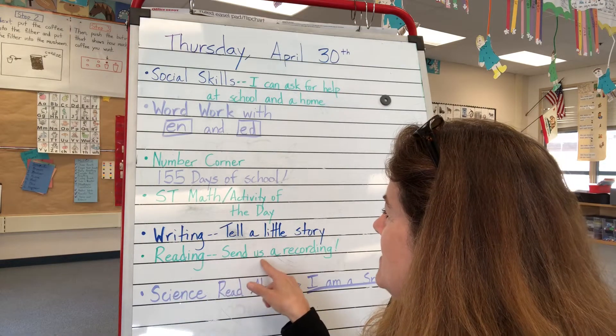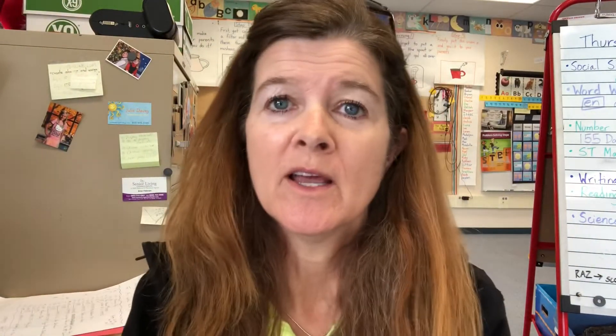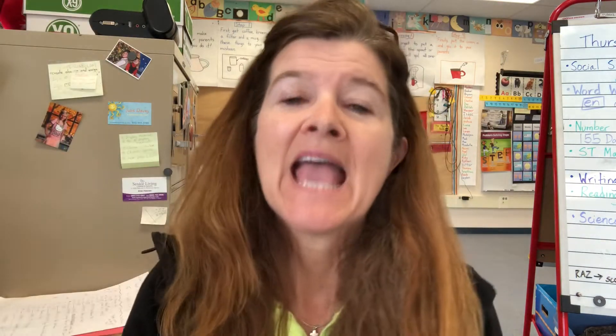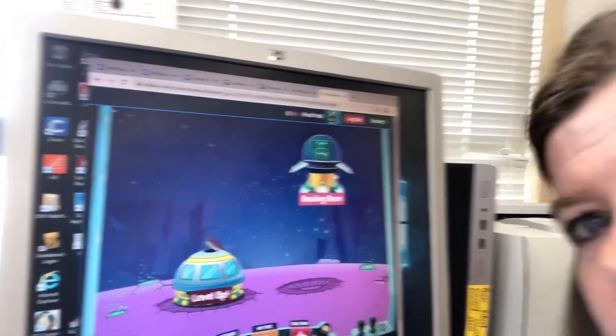Next, send us a recording. Friends, you know how we've been working on not reading word by word, but by scooping up our words with our eyes and trying to make our reading sound like real talking? Well, Miss Lab, Miss Lizine, and I would like you to make a recording of yourself. I've already gotten three recordings from kids and it's so fun to hear them read. Let me show you right now how to do it.